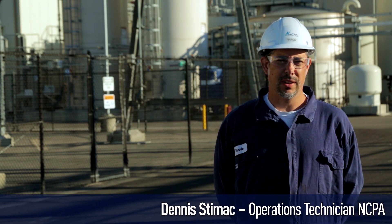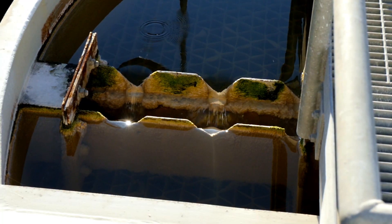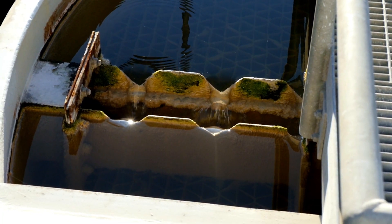We take raw water from the wastewater plant next door, and we process it through our clarifiers. We can run up to 1,800 gallons per minute through the clarifiers — 900 each.